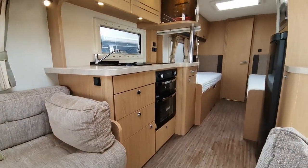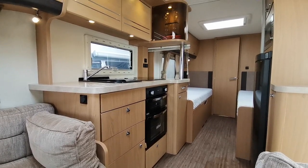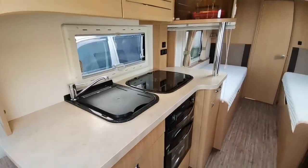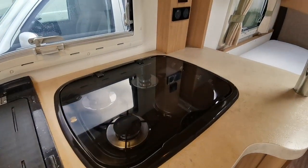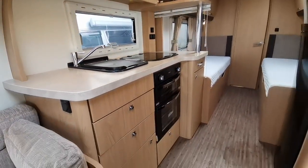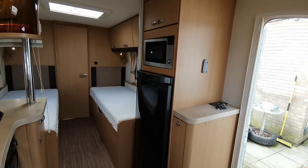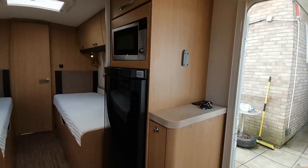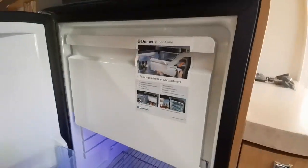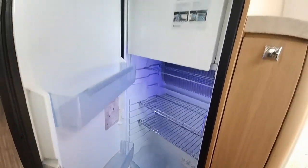On the left hand side as we look down the van we've got a galley kitchen featuring a separate four burner hob — three gas, one electric — and also a ceramic wash basin, twin door oven. Then on the right hand side as we look down the van we've got a microwave and a full size 155 litre fridge freezer, so a nice large freezer box and fridge to keep everything nice and cold.